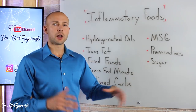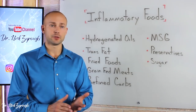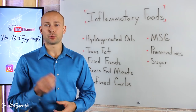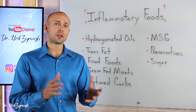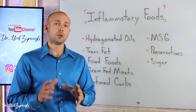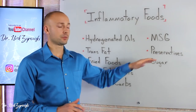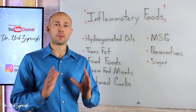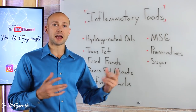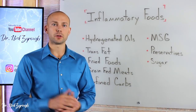The next one is preservatives. We need to make sure we're avoiding preservatives found in all the convenience packaged foods. Avoid those at all costs — even different healthy foods out there have preservatives that are going to drive inflammation. We also want to make sure that we're avoiding different dyes in foods, like red and yellow coloring, because those different dyes are also going to drive inflammation in the body. I can't tell you how many times people buy their kids some healthy snack and it's loaded with preservatives and dyes and food coloring. So watch out for that.